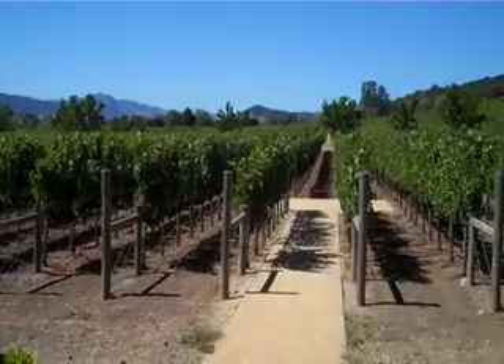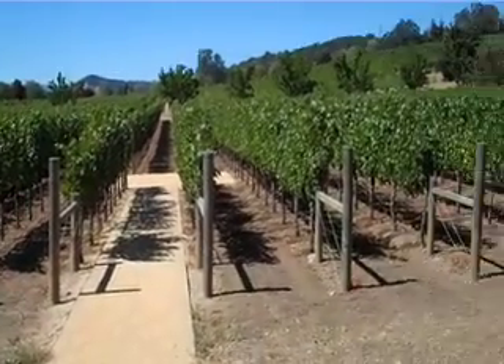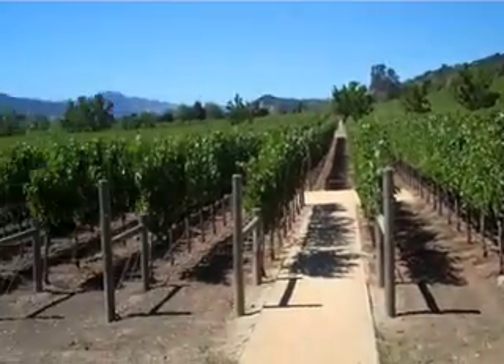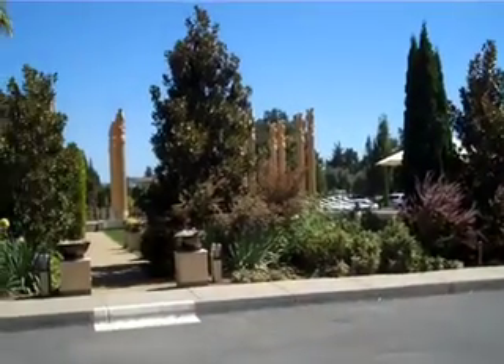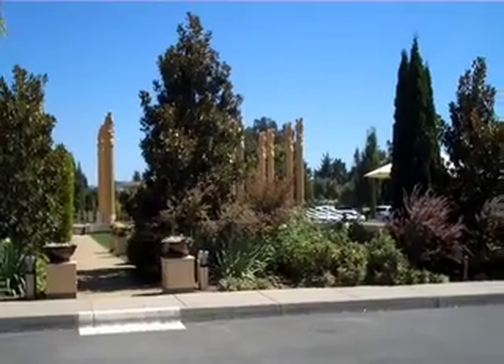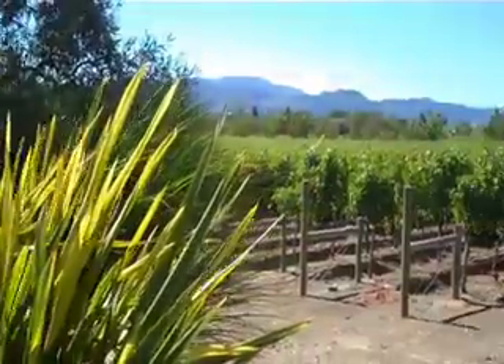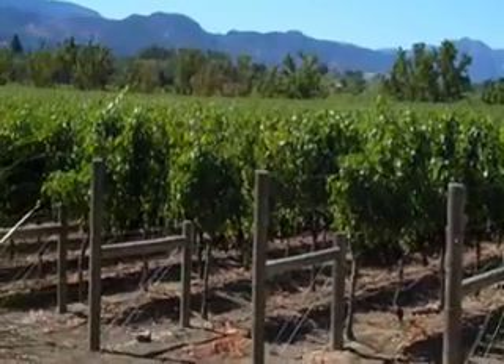How much acreage are we looking at right here? So the edge of this vineyard — you can see where it goes in the back, because it's just short of those oak trees — to about maybe 500 yards the other side of the winery. It's about 35 acres, 28 planted. And what all is grown there? Cabernet Sauvignon, Merlot, Cabernet Franc, Malbec, Petit Verdun — the five noble grapes that go into a Bordeaux style cab.